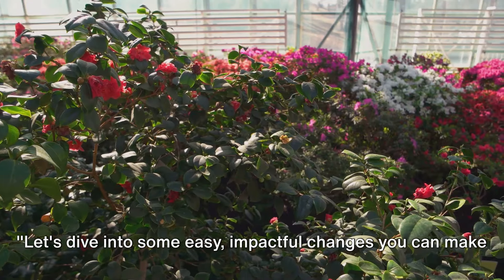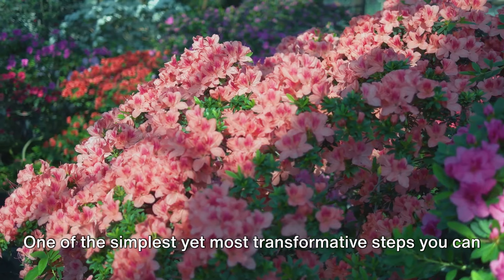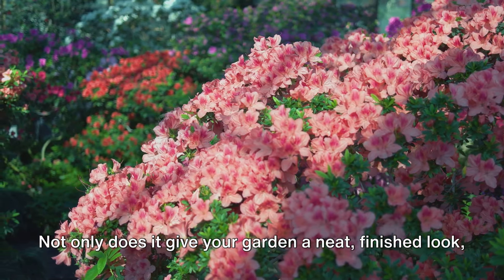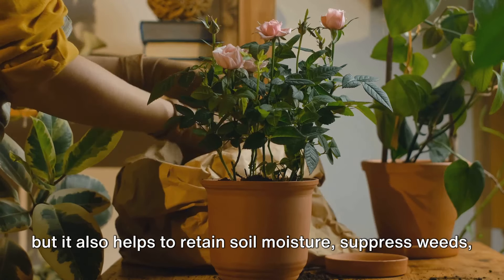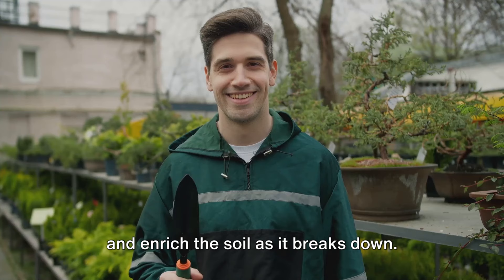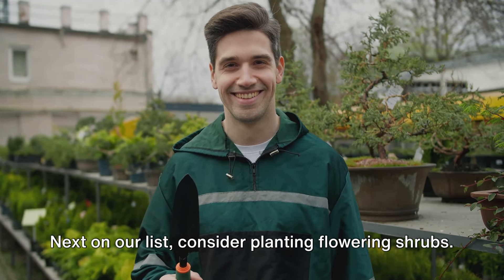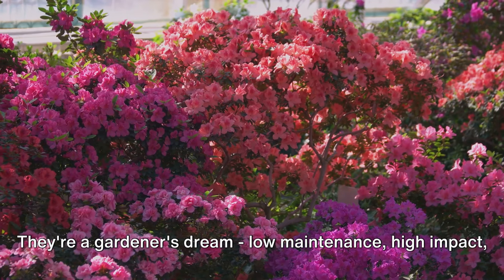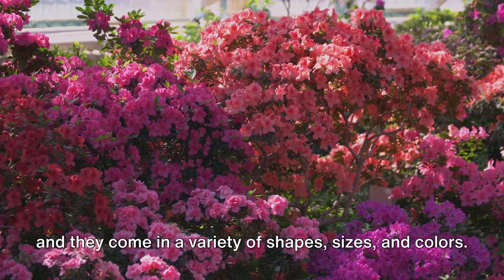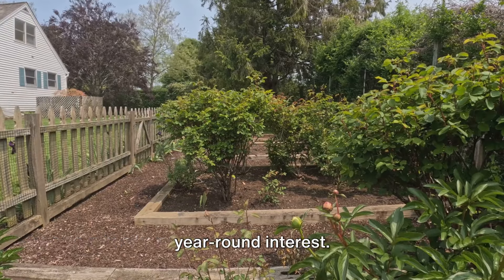Let's dive into some easy, impactful changes you can make right away. One of the simplest yet most transformative steps is adding mulch to your garden beds. Not only does it give your garden a neat, finished look, but it also helps retain soil moisture, suppress weeds, and enrich the soil as it breaks down. Next, consider planting flowering shrubs — they're a gardener's dream: low maintenance, high impact, and they come in a variety of shapes, sizes, and colors. Choose a mix of evergreens and seasonal bloomers to ensure year-round interest.